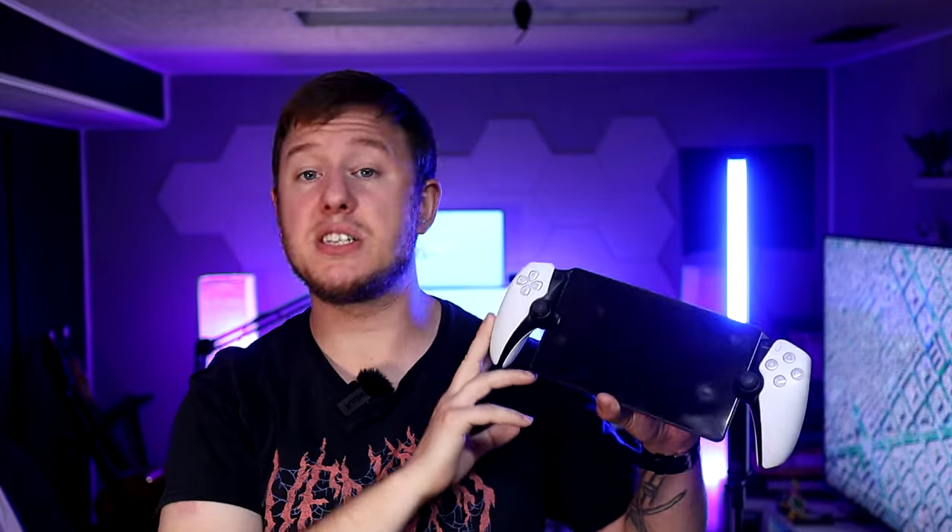That about does it for this one. Thank you as always for watching. Let me know in the comments what your favorite accessory is for the PS Portal — whether it's earbuds, charging, a case, whatever. I'll leave links to everything I talked about in the description down below. Make sure to leave a like if you enjoy this type of content and want more PS Portal-related content, and if not, a thumbs down works as well. Thank you again for watching, and we'll see you next time.